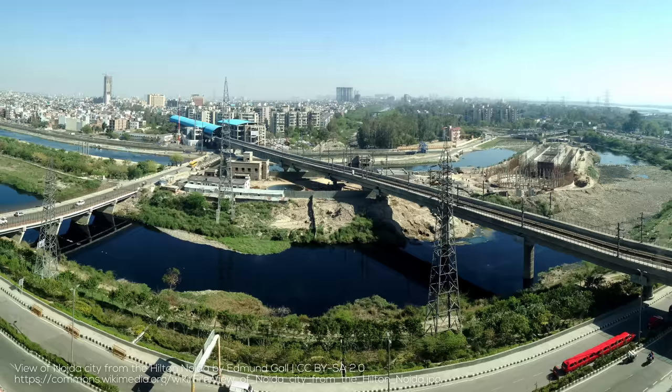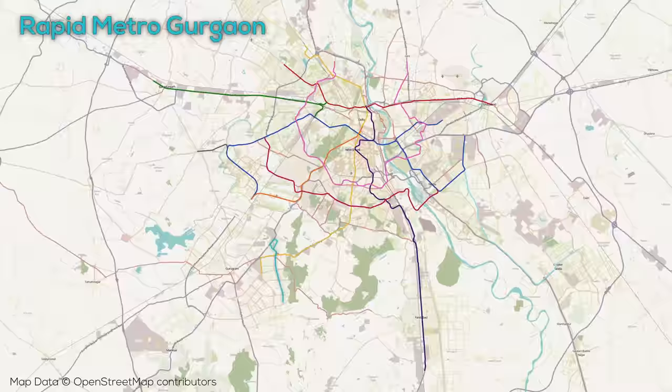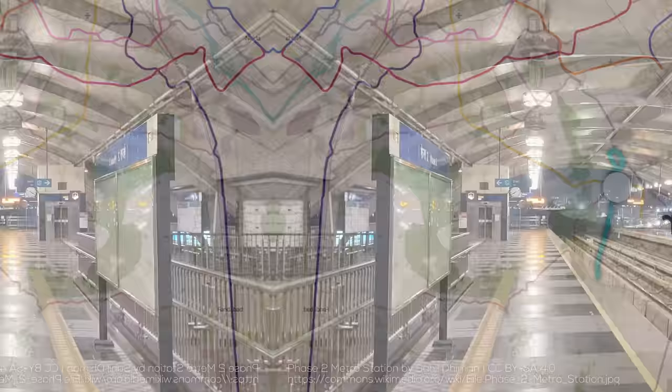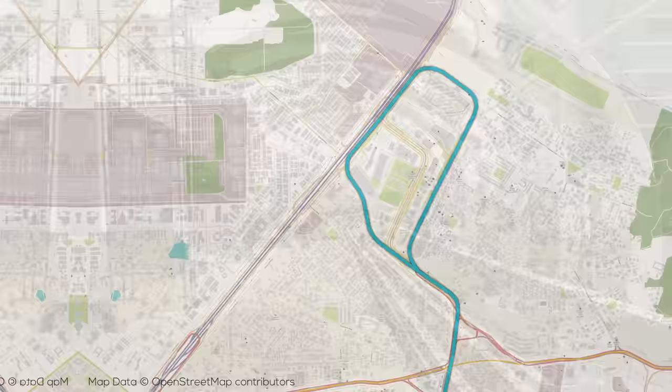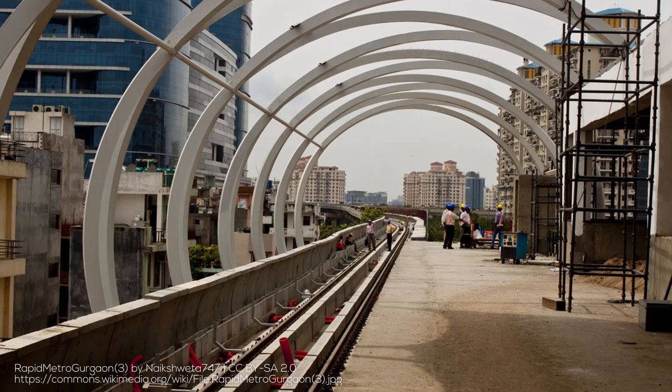The second non-Delhi Metro line in the national capital region is the Rapid Metro Gurgaon, which is a 13km, 11-station light metro line connected to the Delhi Metro via the far southern end of the yellow line. Unlike the Noida Aqua Line, it's powered by 750 volt DC third rail and features a unidirectional loop through a major business development area at its northern end. As it turns out, both the Airport Express and the Rapid Metro Gurgaon were initially built by private companies, but failed to be able to continue operating and were taken over by government entities.